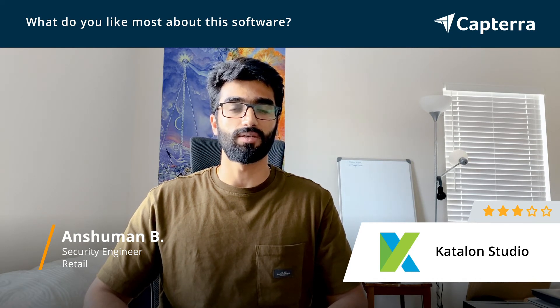Katalon Studio has good integration for evaluating and testing websites and for APIs as well. The automation part is fairly simple and easy to do.